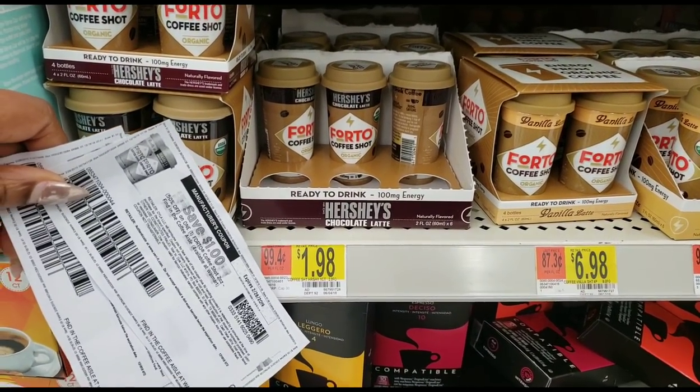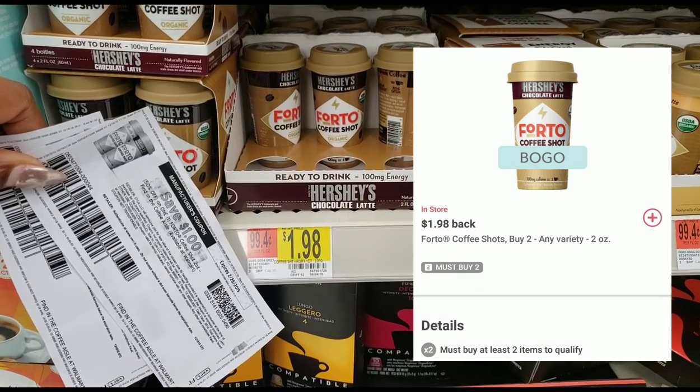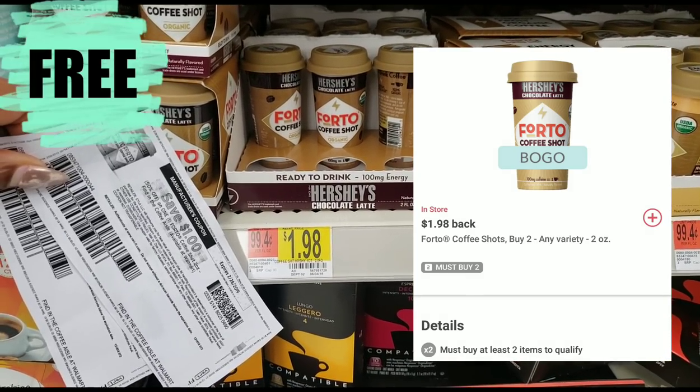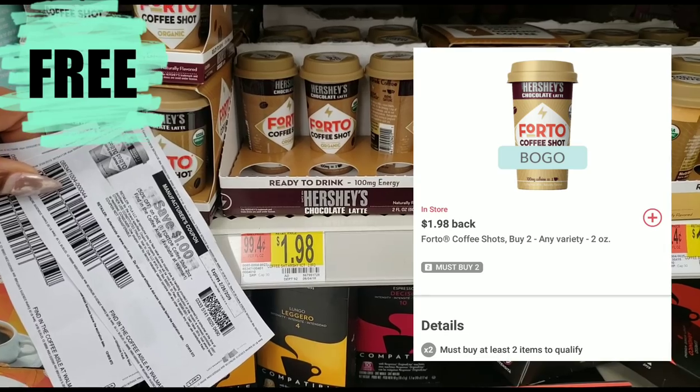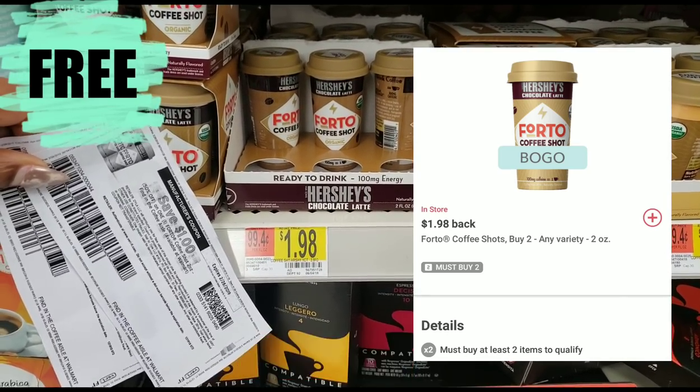Make sure you screenshot this if you want to do the same deal in store. Click the link in the description box below to sign up for ibotta if you're not already signed up so you can get these for free. The link to print the coupons will also be below.